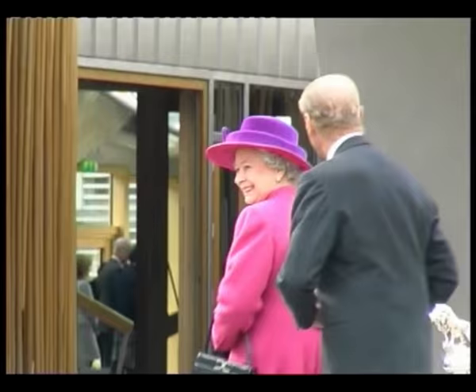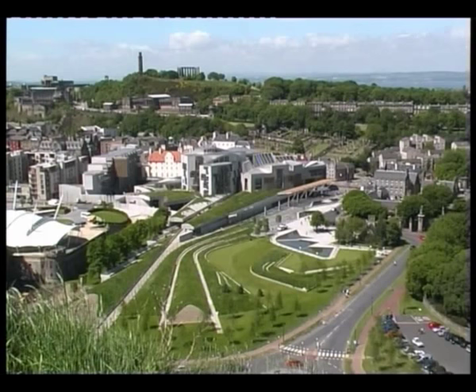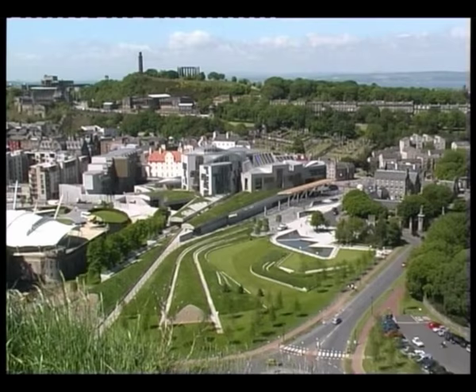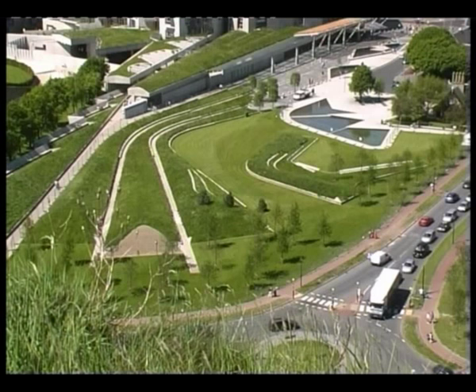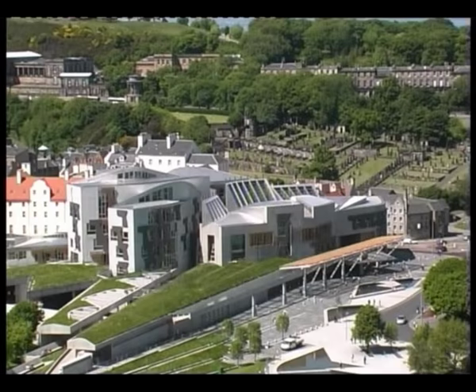The Queen duly arrived and formally opened the new Parliament building. Now the finished structure could be seen as Enric Morales had envisioned it. Looking down on the building, your eye is caught by what looked like concrete branches covered in grass, which flow out from the leaf-shaped buildings, connecting them with the landscape of Holyrood Park.